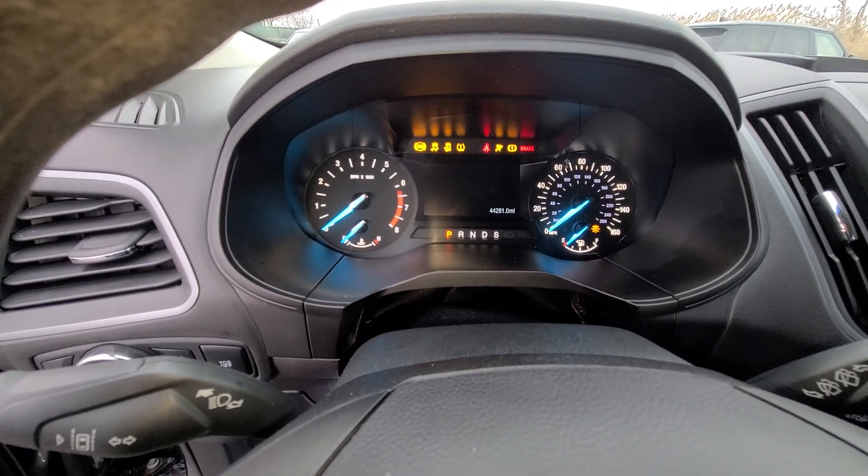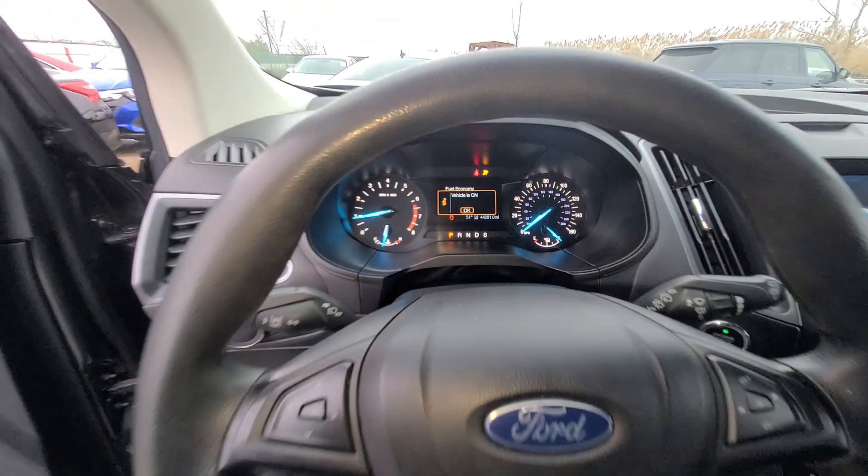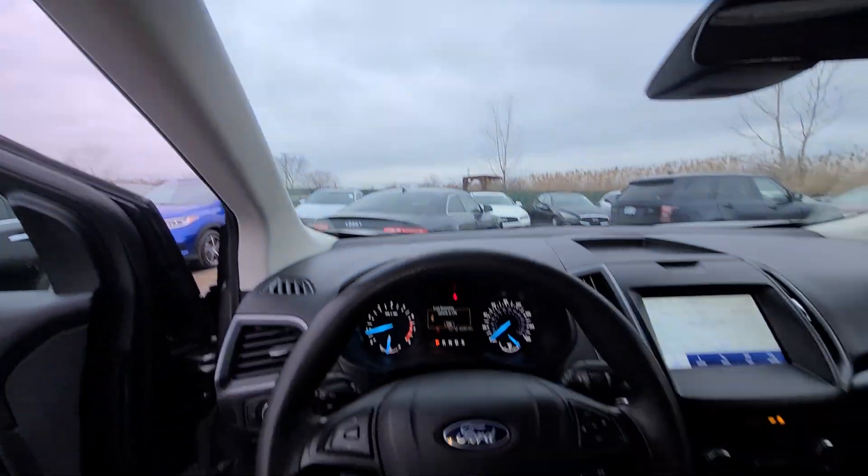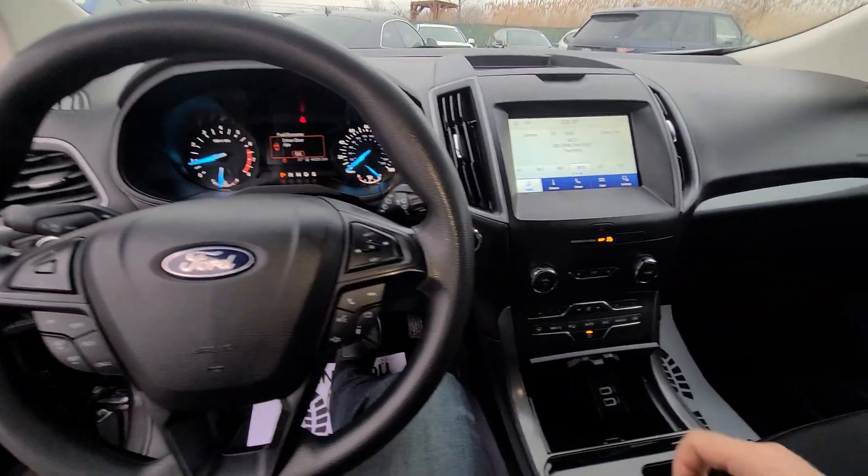44,281 on the clock, full tank of gas. The next oil change is at 46,000 miles.